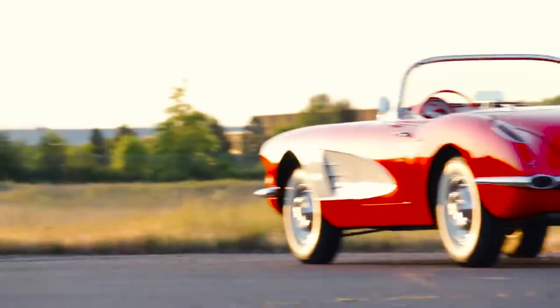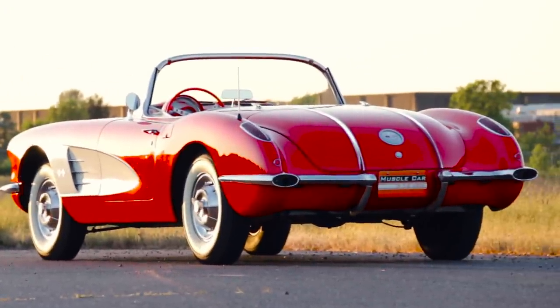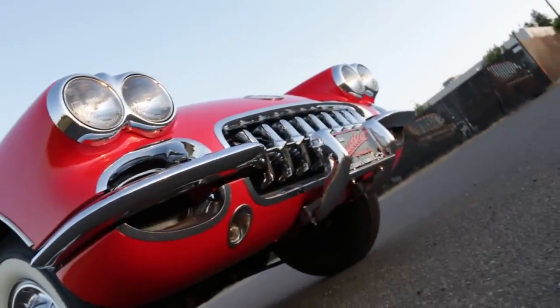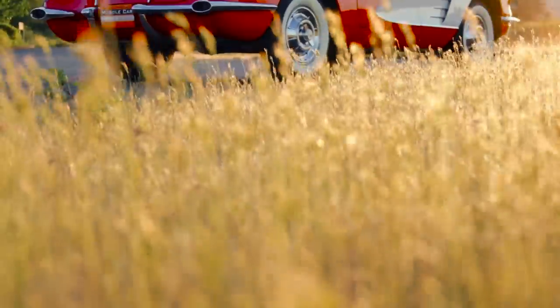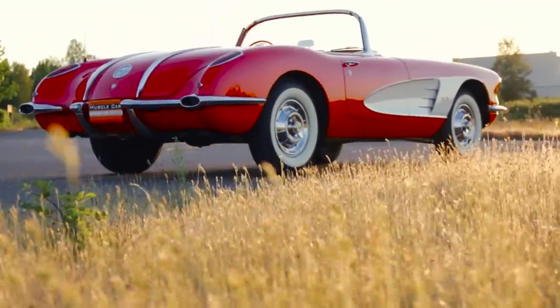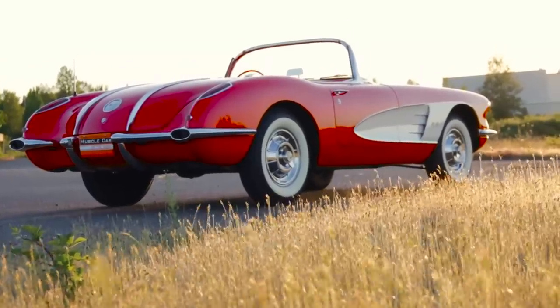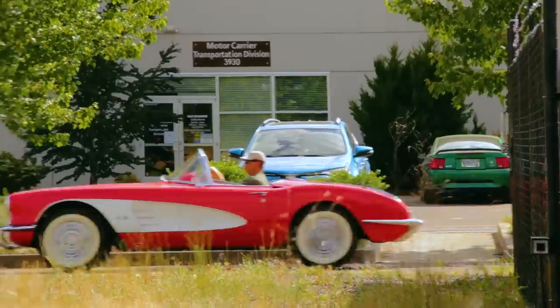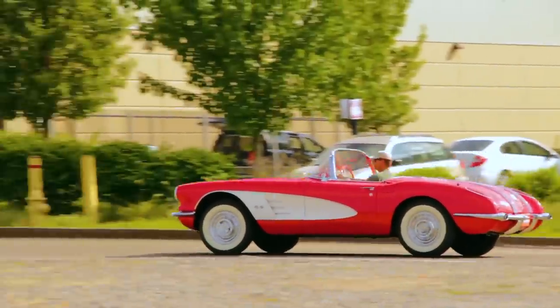Corvette received a facelift for '58, with the most noticeable changes being the addition of two more headlights up front and two chrome spears added to the rear deck. There were numerous other subtle changes as well, but the look was unmistakable as a Corvette, with performance options available to back up the sporty looks.